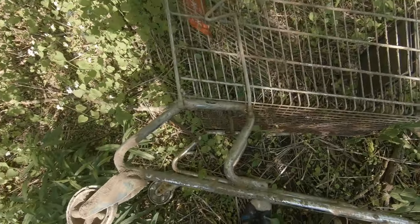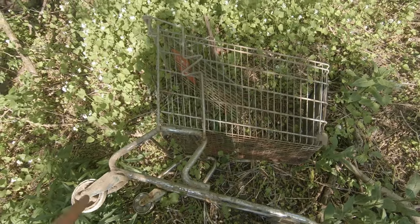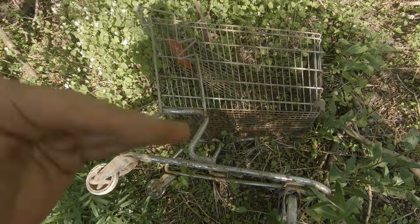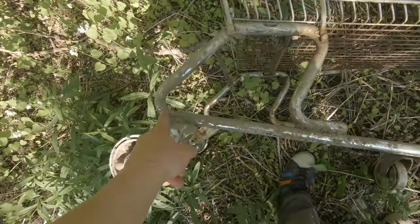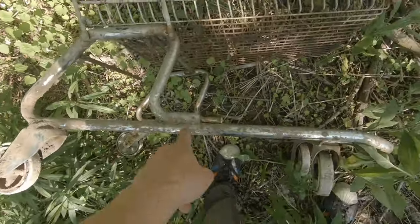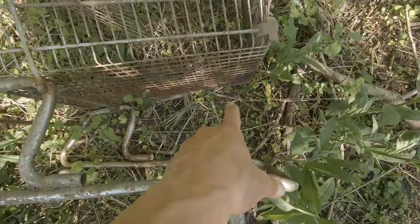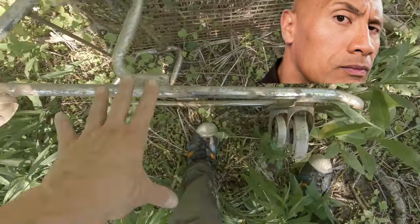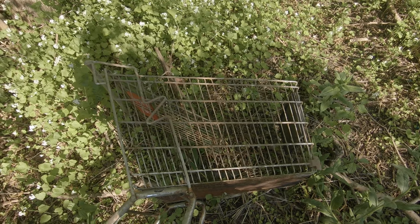I need these wheels to come off, so I'm going to use a cut-off tool and cut it right there. But maybe you need the height — one great thing about a shopping cart is that you can adjust the height. If you wanted, you could cut it off here and here and get a little bit of extra height. Or if you want, you can just use the whole bottom and lay it into the dirt, and it's not going to go anywhere as long as it's placed properly.